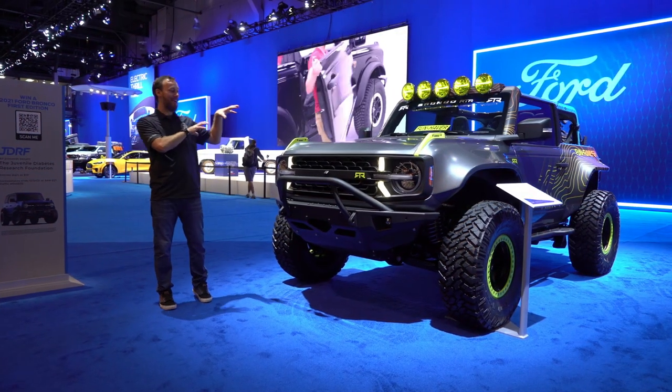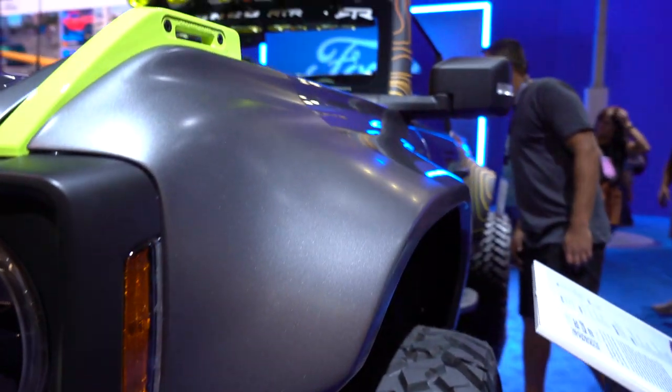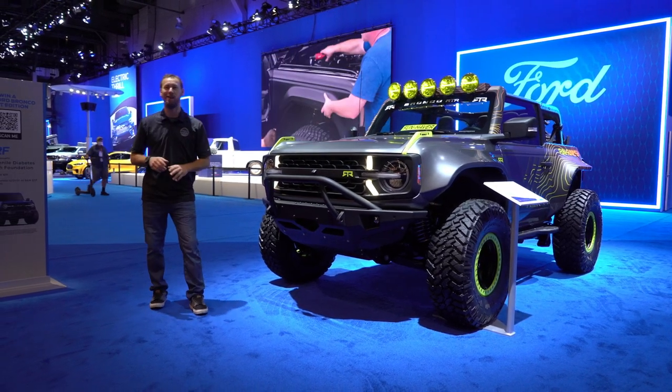Now this one right here, this is the RTR Bronco, the fun-haver. This thing is a two-door Bronco with some massive flared fenders, 37-inch Nitto Trail Grapplers, off-road bumpers, Fox coilovers. It's got everything set up to have a blast out off-road.